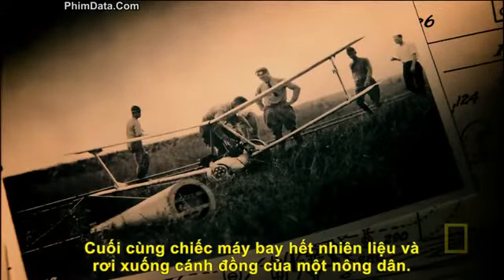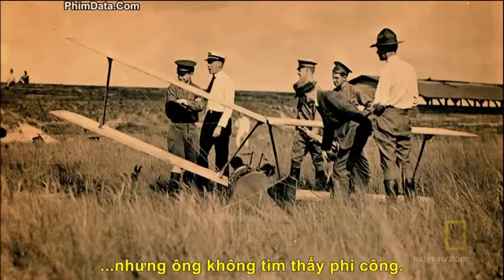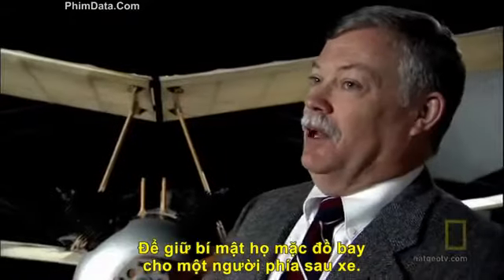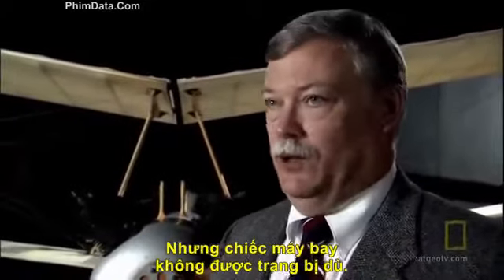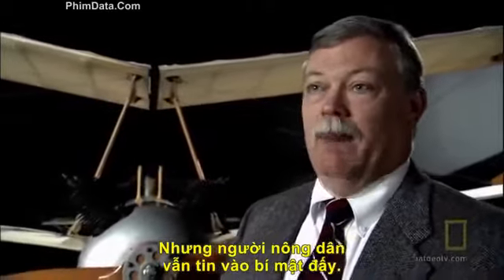It finally runs out of gas and crashes into a farmer's field. The farmer comes out and says an airplane just crashed here, but he can't find the pilot. To maintain the secret, they grabbed a flying suit from the back of one of the cars and said the pilot jumped out with a parachute — even though they didn't have parachutes for airplanes at that time. But the farmer believed them and they kept the secret.